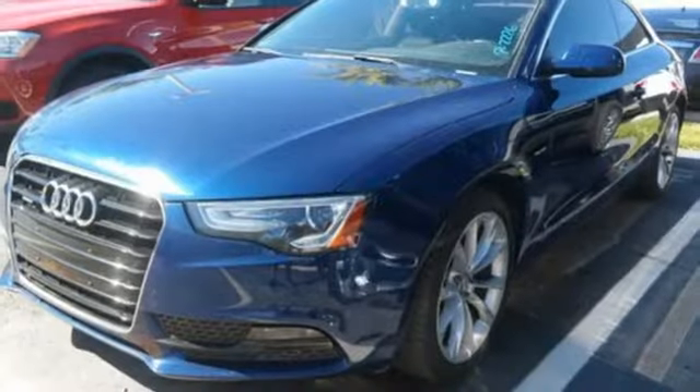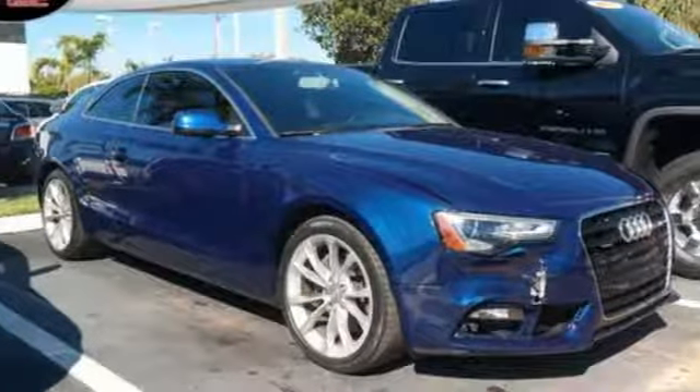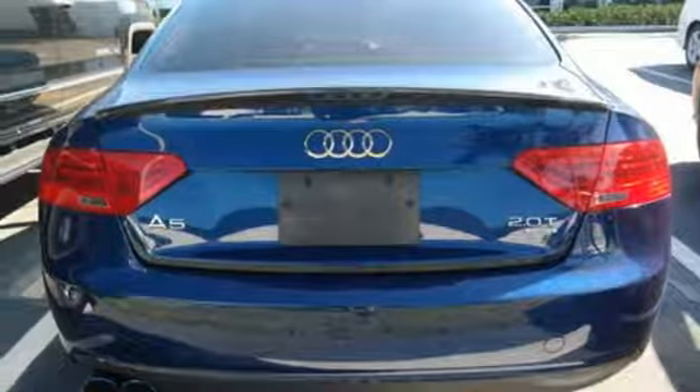Cars.com raves: it was love at first drive with the A5. It could have been its 211 horsepower turbocharged four-cylinder engine, or how well it handled at higher speeds. The A5 coupe could take whatever I threw at it — it has plenty of power, superb braking, and solid communicative steering.